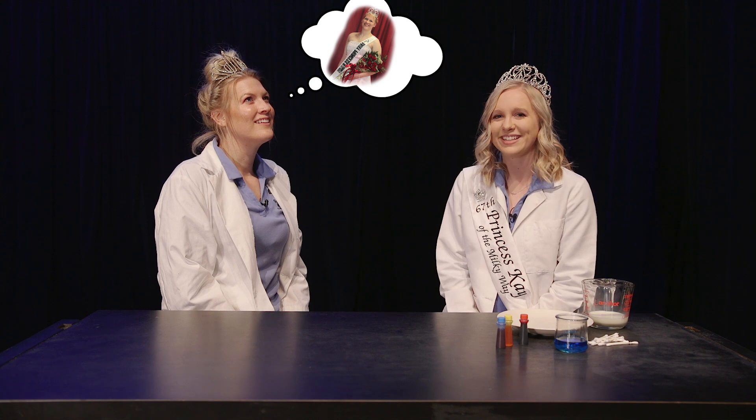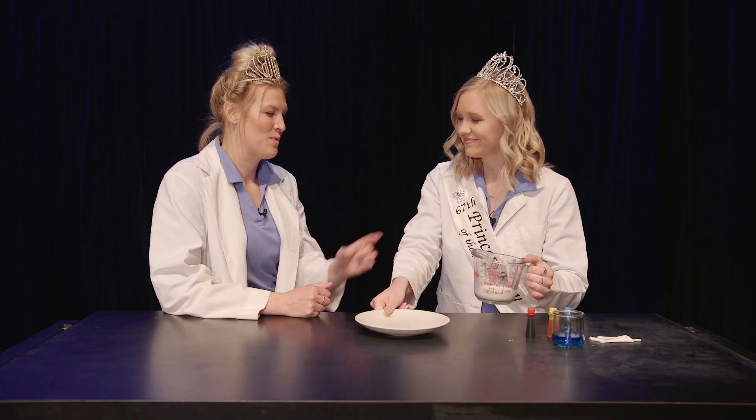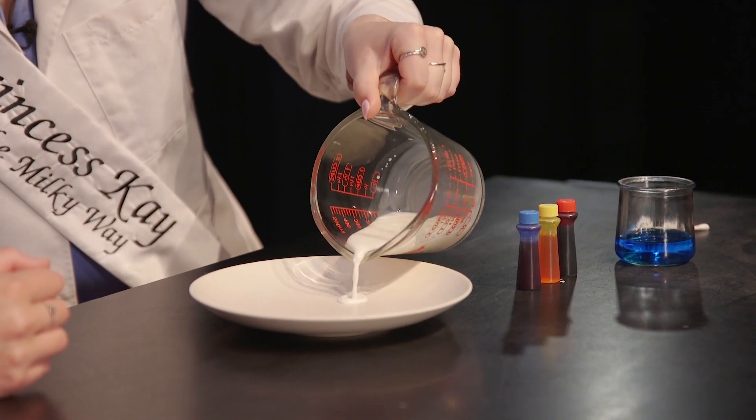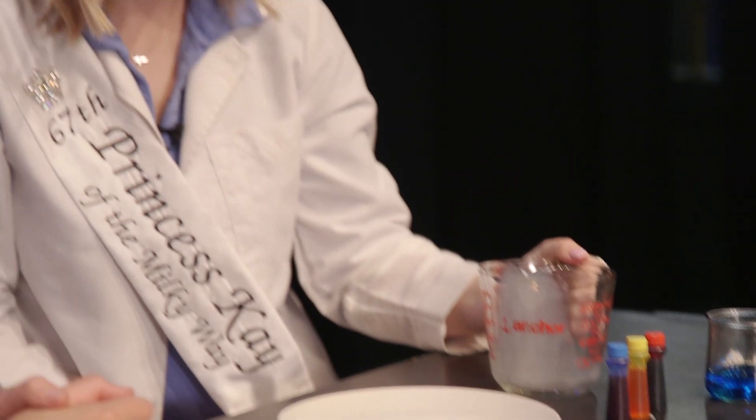Should we start the experiment? Everyone grab your half cup of whole milk and your plate. Brenna, go ahead and pour your half cup of whole milk onto the plate. Brenna, can you tell us what makes up milk? Yes — milk is made up of water and a wide variety of nutrients, including vitamins, minerals, fat, and protein. All of these are important in keeping our bodies healthy.